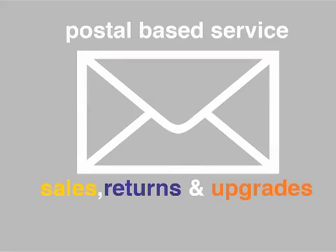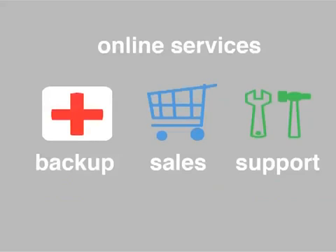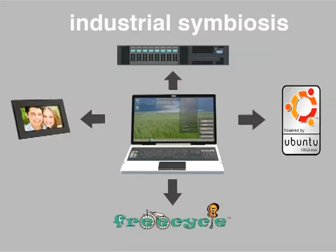upgrades, repairs and returns. We will provide online services for sales, support and backup. We plan for an industrial symbiosis between our laptop design and its many uses at its end of life.